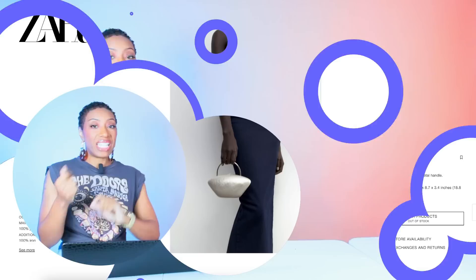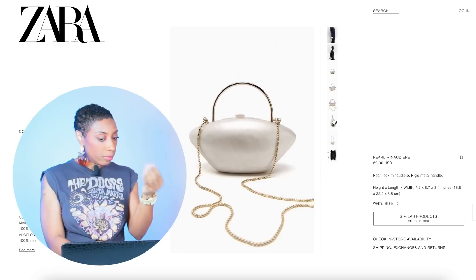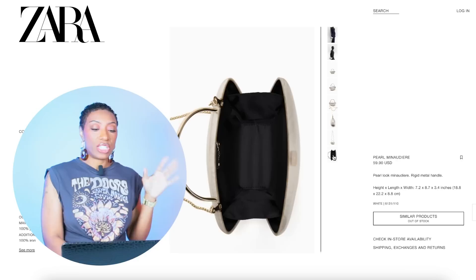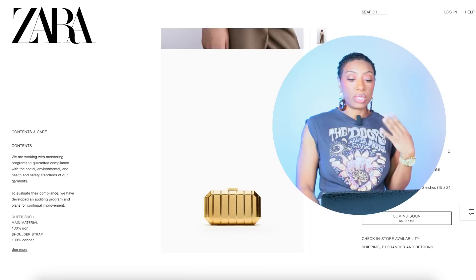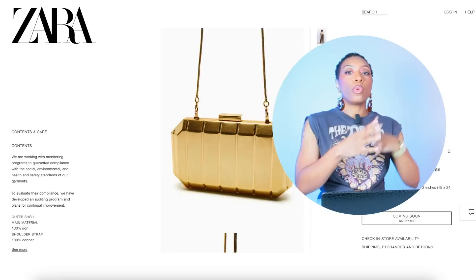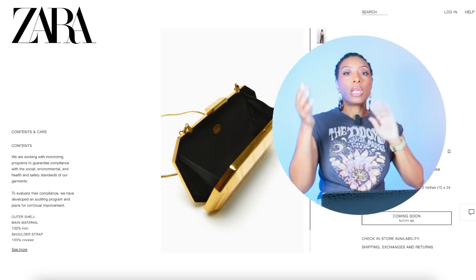If we go with the white on white on white look, we're going to Zara to check out the Pearl Minaudière bag — $59.90, beautiful bag. I'd still go with the gold shoes from 9 West with this bag for the white-on-white look. Zara also has a gold clutch called the Metallic Box Bag for $50 — that goes with the first pair of gold shoes we looked at, the Jeffrey Campbell ones at Revolve.